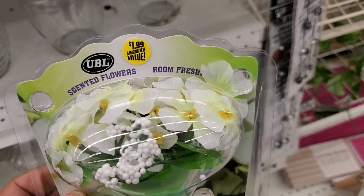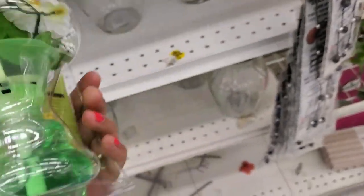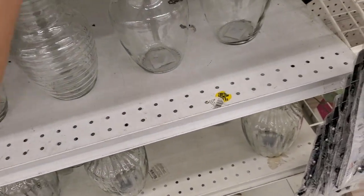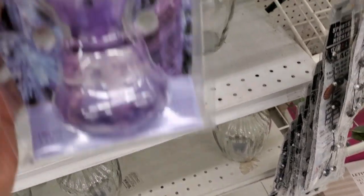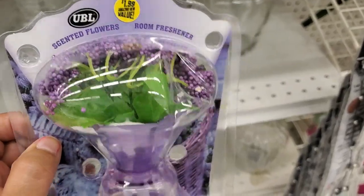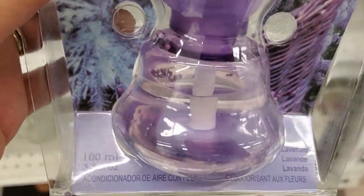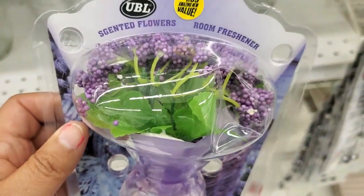These are new — $1.99 center flower candles, look at how cute this is. They also have it in lavender scent — how cute. Not bad — 3.5 ounces for $1.99.